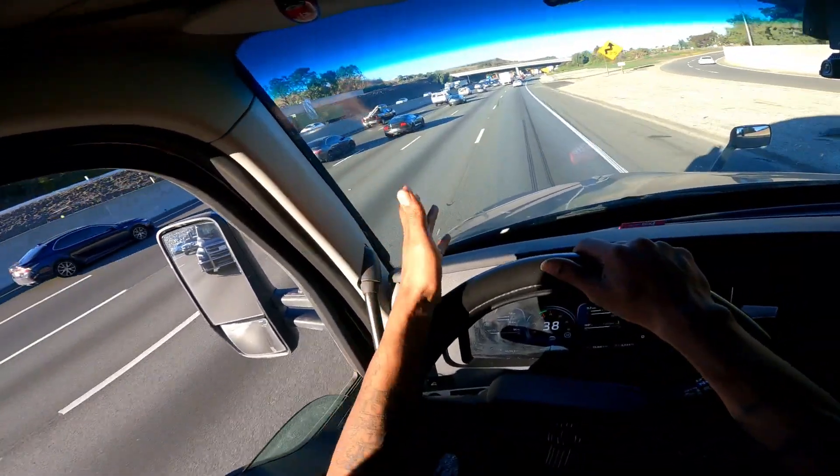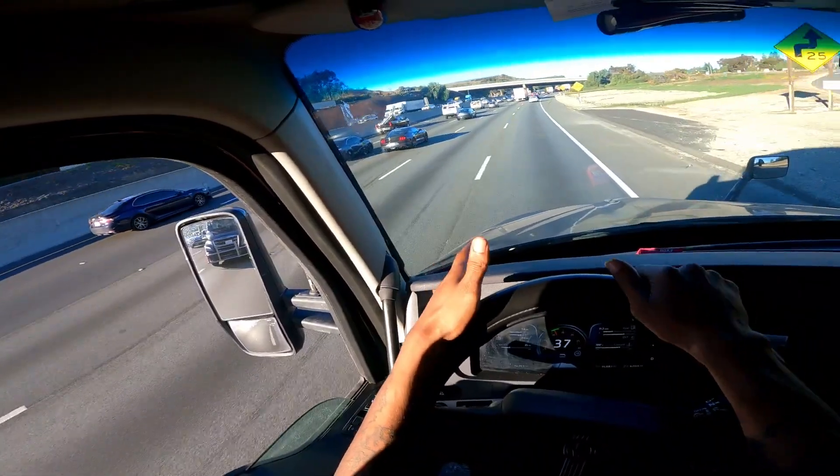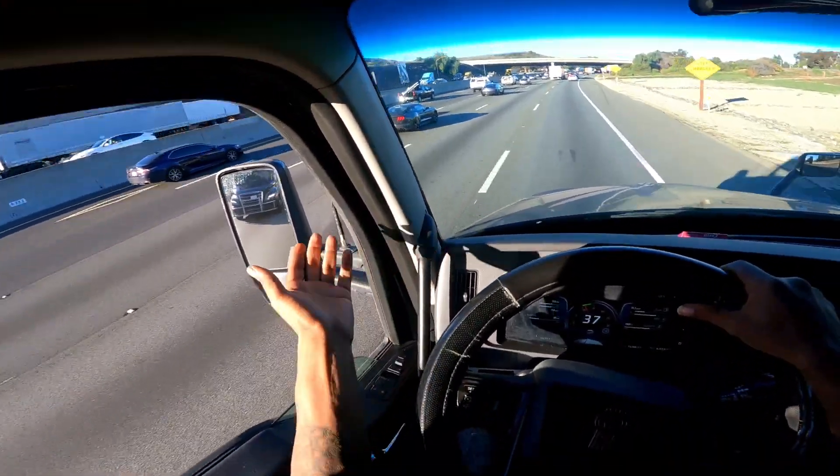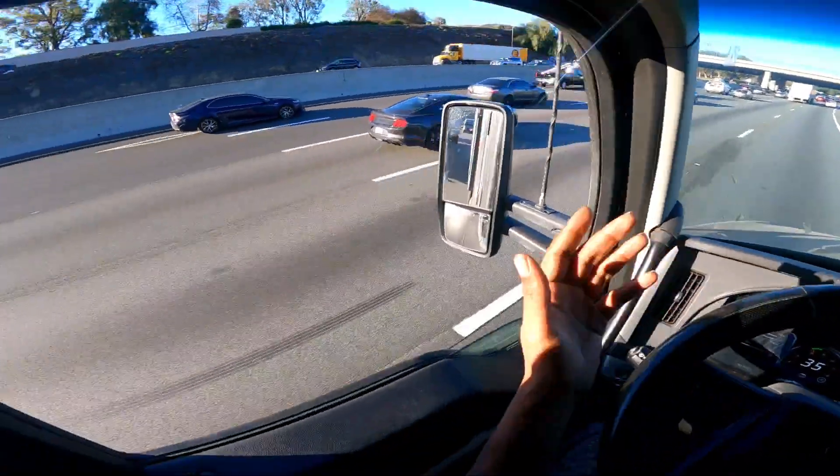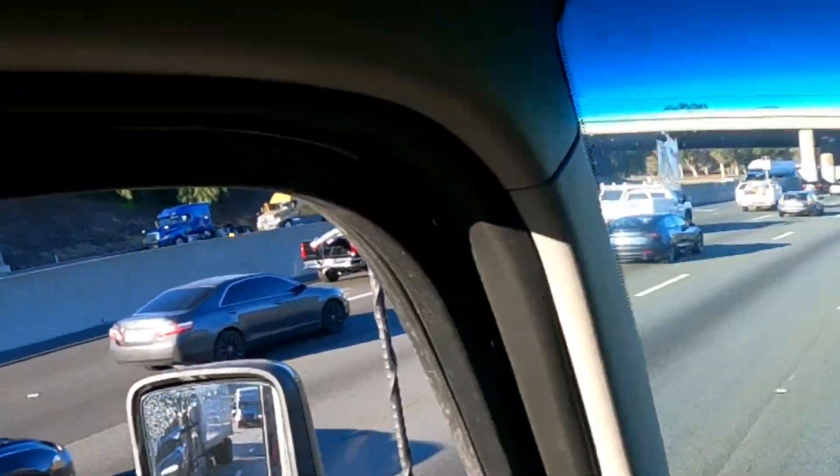You guys know I'm a Mustang guy and a Corvette guy. You guys that know me know that I own a Mustang. I built the Mustang and I built the Corvette. So we got to show love to the Mustang family.